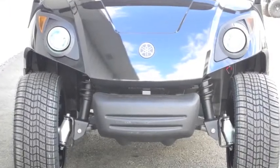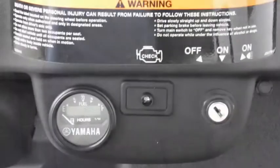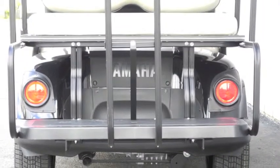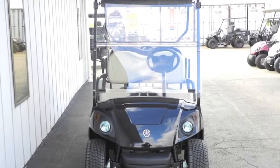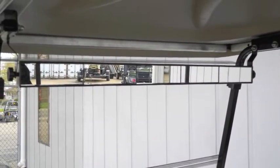It also includes factory headlights, taillights, horn, and fuel gauge with hour meter. This unit is equipped with the street-ready package including brake lights, turn signals, folding front windshield, five-panel rear view mirror, and license plate bracket.